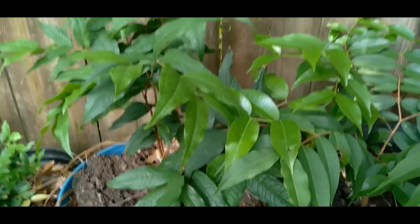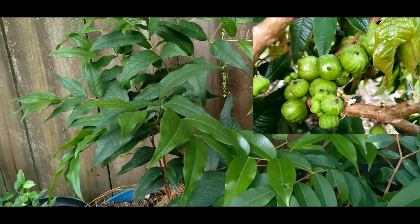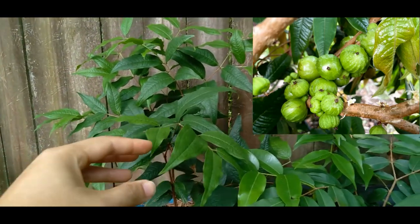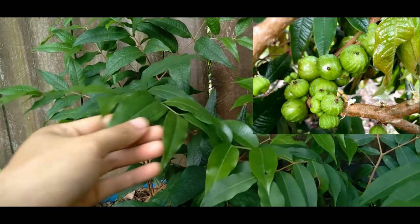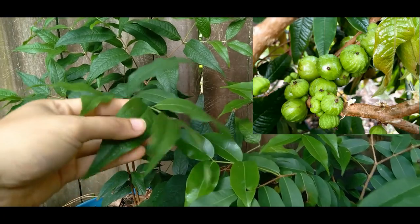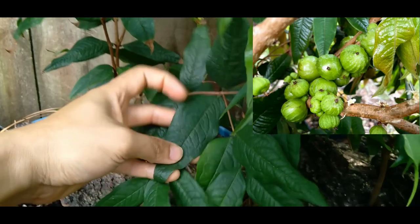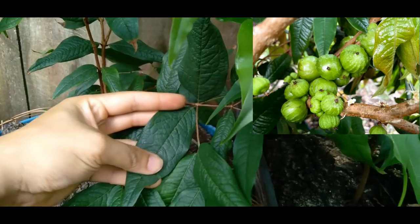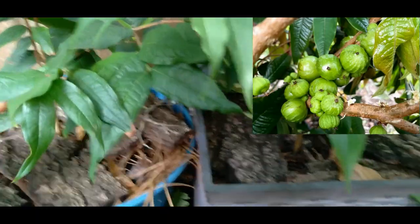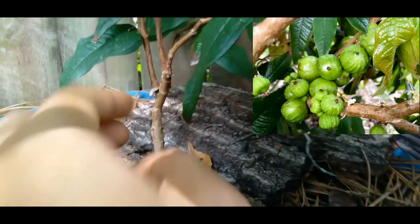This one over here is a Filtrenta Branca — White Jaboticaba. This guy is two years old. In the Filtrenta family, look at the leaves — it is not like any other Jaboticaba leaf; it is humongous. And notice the peeling of the bark.